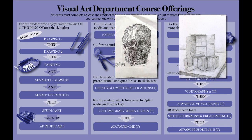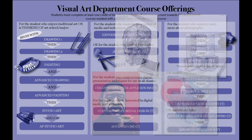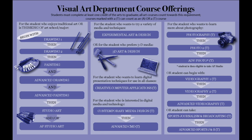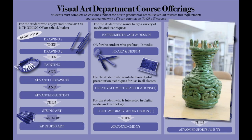Students who may be interested in pursuing architecture or industrial design in college should take Drawing 1 and Drawing 2, as top art schools still request traditional art portfolios for these majors. Follow Drawing 1 and 2 with Painting and Advanced Drawing, then Studio Art or AP Studio Art as a junior or senior. Experimental Art and Design and 3D Art and Design are great for students who want to experiment — Experimental Art and Design uses two-dimensional media like drawing, painting, or printmaking, while 3D Art and Design focuses on three-dimensional media like ceramics and sculpture.